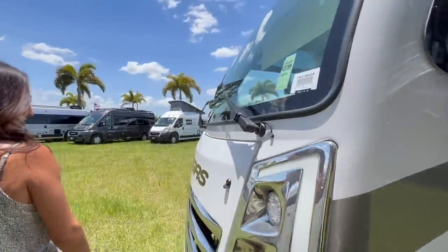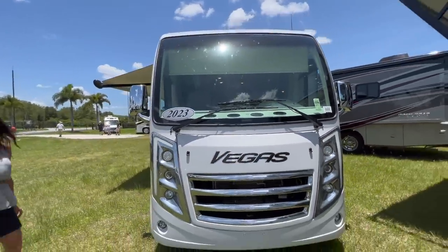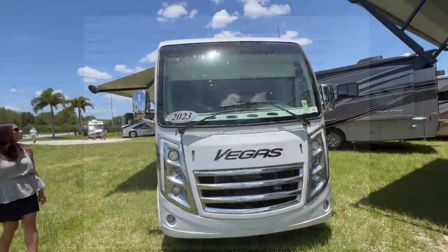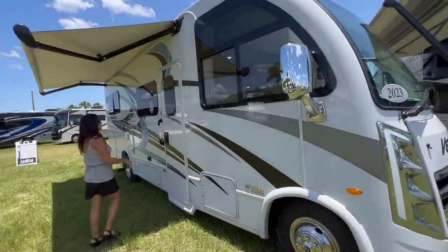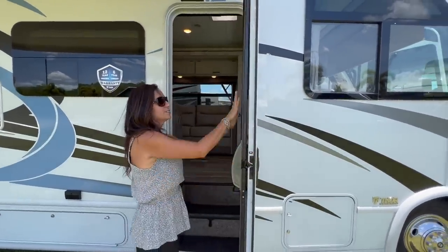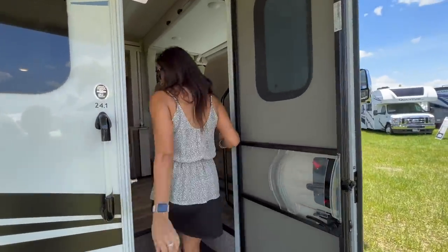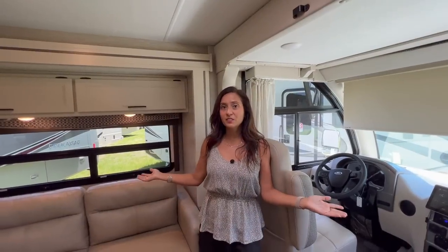Let's check out the front. Alright, let's check out the interior of this RV. There's a screen door right here with grab handles. Let's step on in — and this is what it looks like inside.